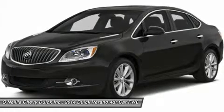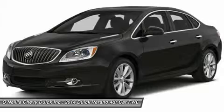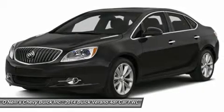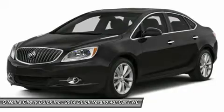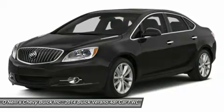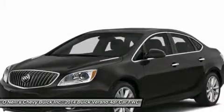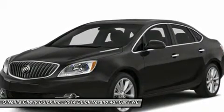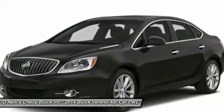The Verano Luxury Sedan is loaded with technology that helps you focus on the drive while staying connected. Take to the road and let the outside world slip away thanks to the advanced quiet tuning technology. Then personalize your drive with advanced connectivity technologies such as Buick IntelliLink and available GPS navigation system.